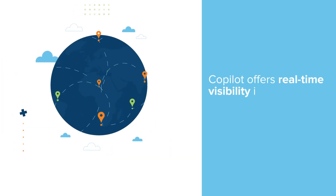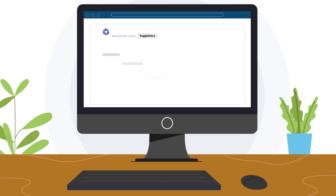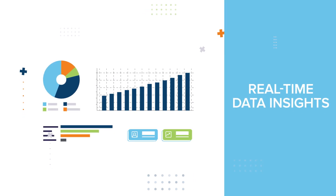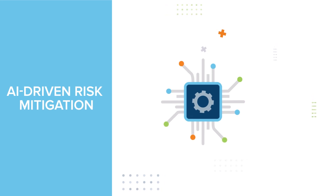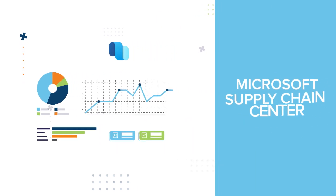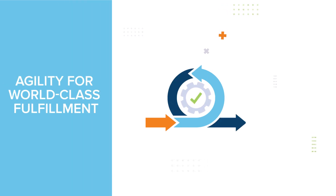For real-time visibility in supply chains, you need Microsoft Dynamics 365 Co-Pilot. This state-of-the-art AI tool is specifically designed to provide real-time data insights crucial for immediate decision-making, offer AI-driven risk mitigation ensuring supply chain resilience, and generate intelligent, actionable insights via the Microsoft Supply Chain Center — ensuring agility for world-class fulfillment experiences.